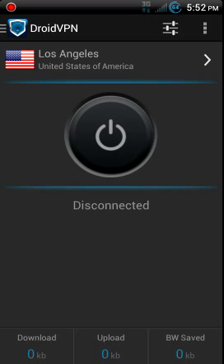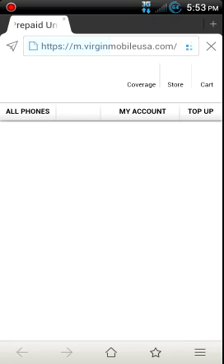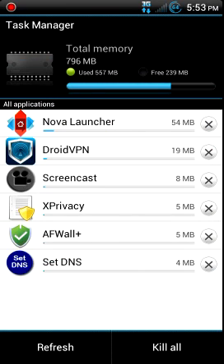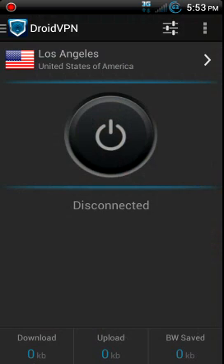So I went ahead and updated it to the newer version, and as long as you set up your account and did everything, this version will work right out of the box. It's got a little bit different setup. Just to show you that I don't have service, it still does the same thing — taking it to Virgin Mobile's website.